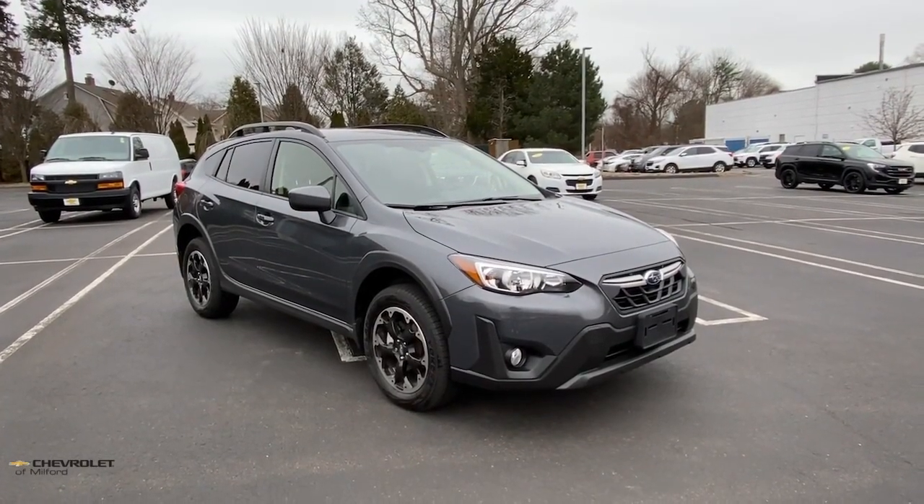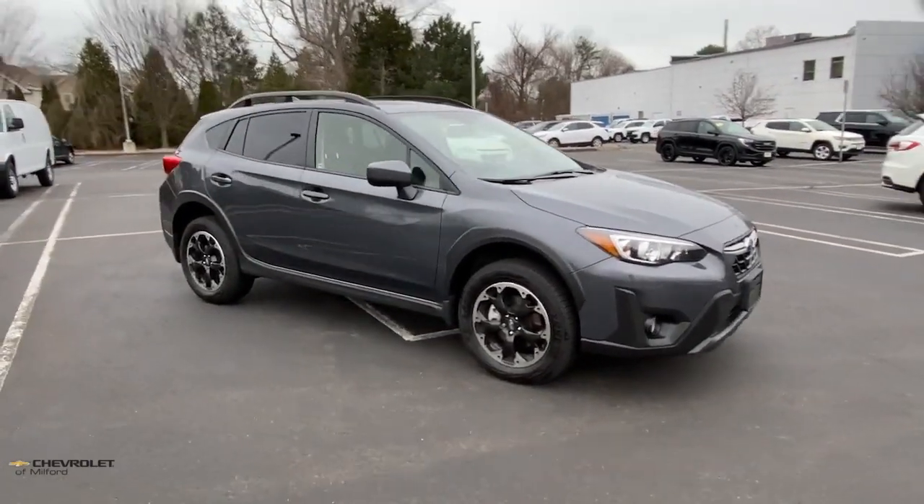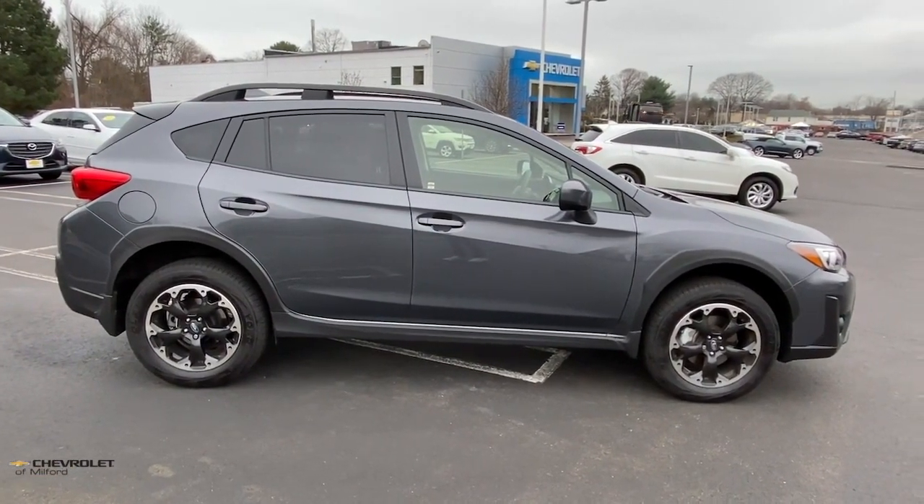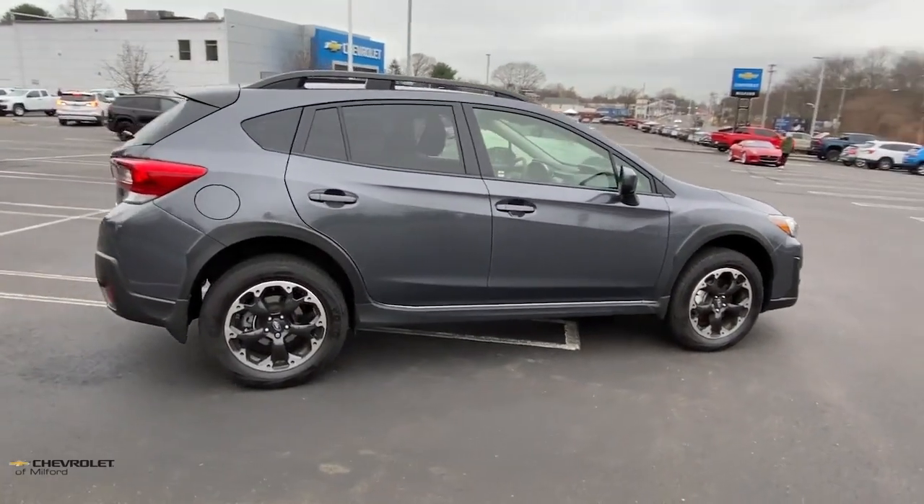Looking for your dream car? It could be the 2023 Subaru Crosstrek. With less than 5,000 miles on the odometer, this vehicle provides excellent value.